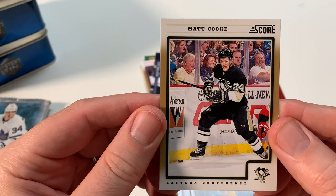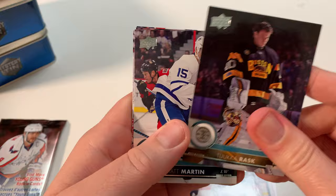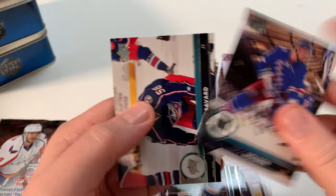Let's get into the 2017-2018 Series One. Young Guns — that's all I want. One big Young Gun hit to pay for the tin, that's all I want. Rask. Matt Martin. UD Canvas — Shea Weber. That'll do it, I love Shea Weber. And he's with the Canadiens too; I think Vegas has his contract now, that's pretty cool. Not a young gun, but Braden Holtby. Breglund. Holden. David Savard, now Montreal Canadiens. No Young Guns.